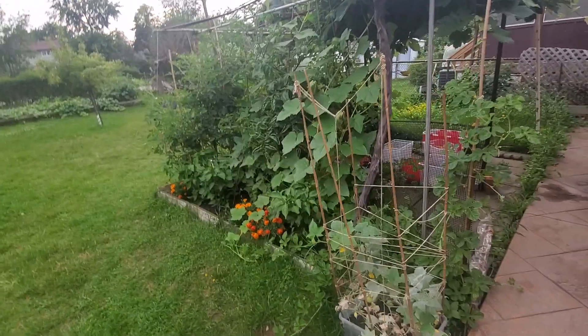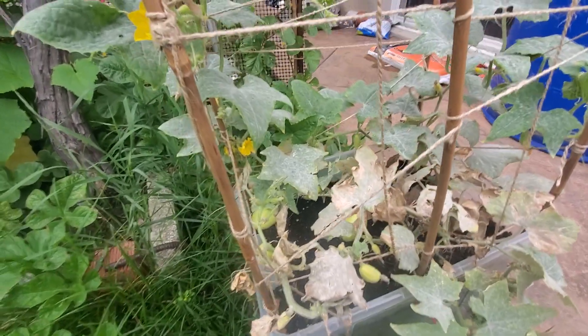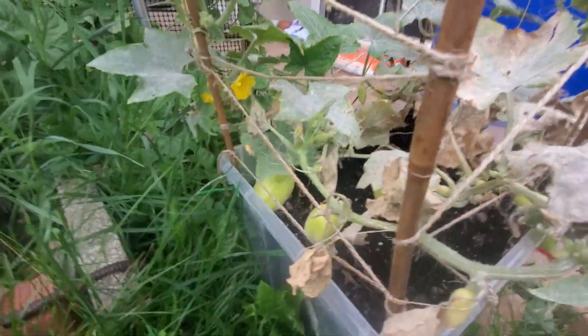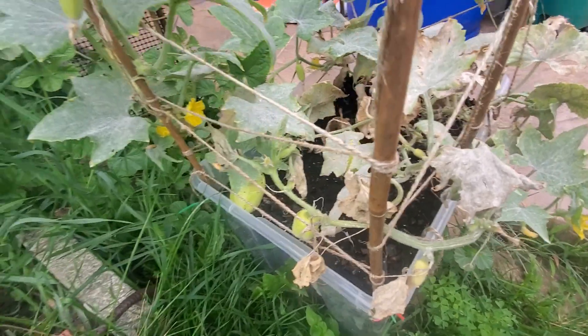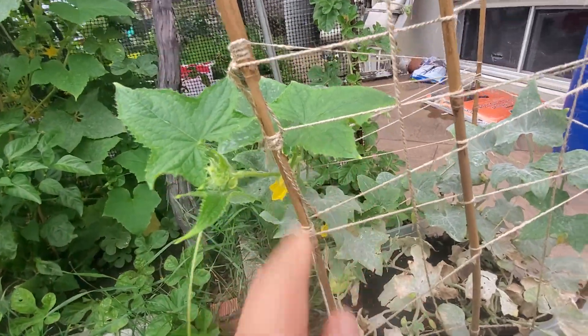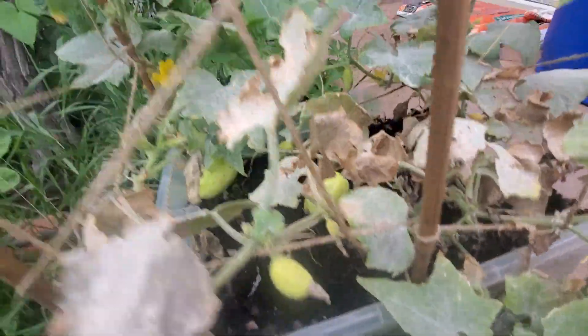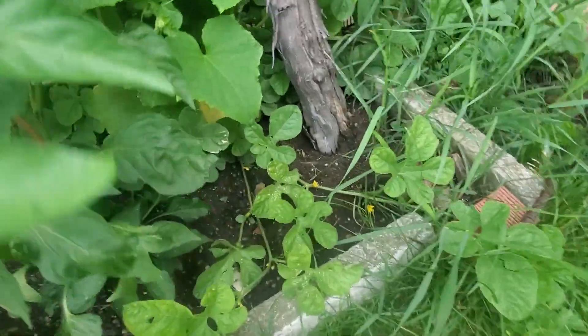This one, if you remember, is the dragon egg. Now although this plant got powdery mildew on the leaf, even then it's producing wonderful fruit. Dragon egg is a very crisp, sweet cucumber — it's an heirloom variety — and this plant has been very persistent. You can see the new leaves forming and so many new fruit coming.